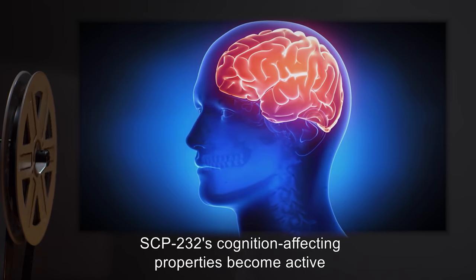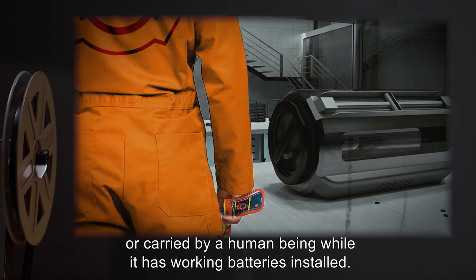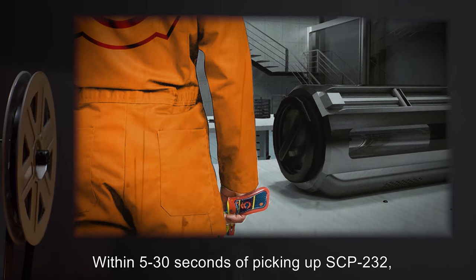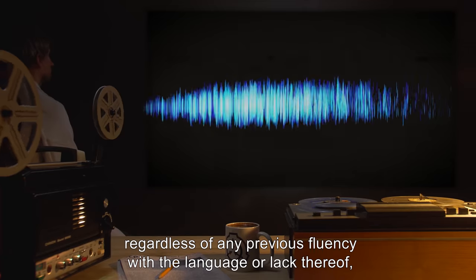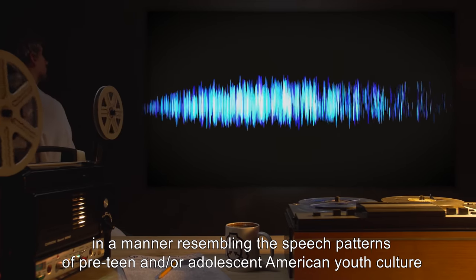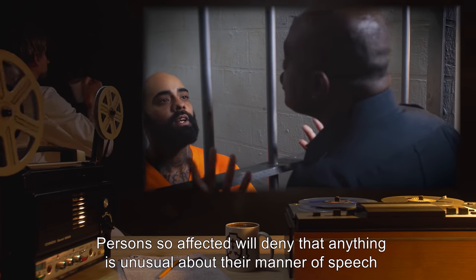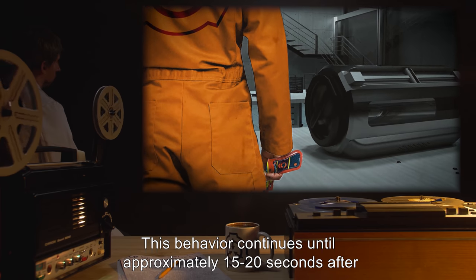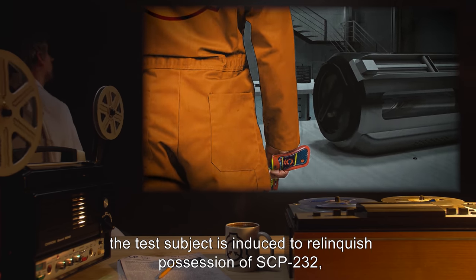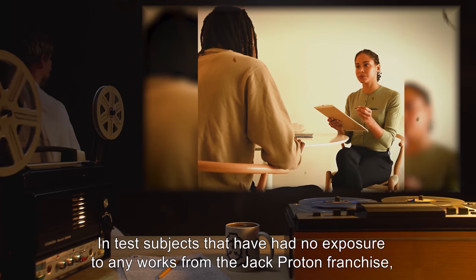SCP-232's cognition-affecting properties become active whenever SCP-232 is picked up and held or carried by a human being while it has working batteries installed. Within 5-30 seconds of picking up SCP-232, the person handling it will begin speaking in English, regardless of any previous fluency with the language or lack thereof, in a manner resembling the speech patterns of pre-teen and/or adolescent American youth culture, circa 1920-1960. Persons so affected will deny that anything is unusual about their manner of speech and will insist that they have always spoken thusly. This behavior continues until approximately 15 to 20 seconds after the test subject is induced to relinquish possession of SCP-232, after which speech patterns return to normal. In test subjects that have had no exposure to any works from the Jack Proton franchise, SCP-232's effects do not continue past this stage, and the subject retains no memory of their behavior while under its influence.